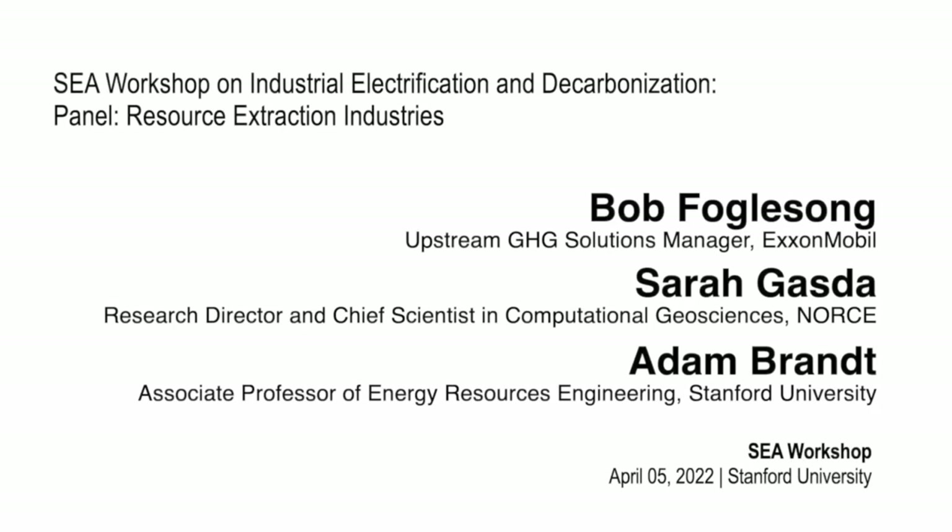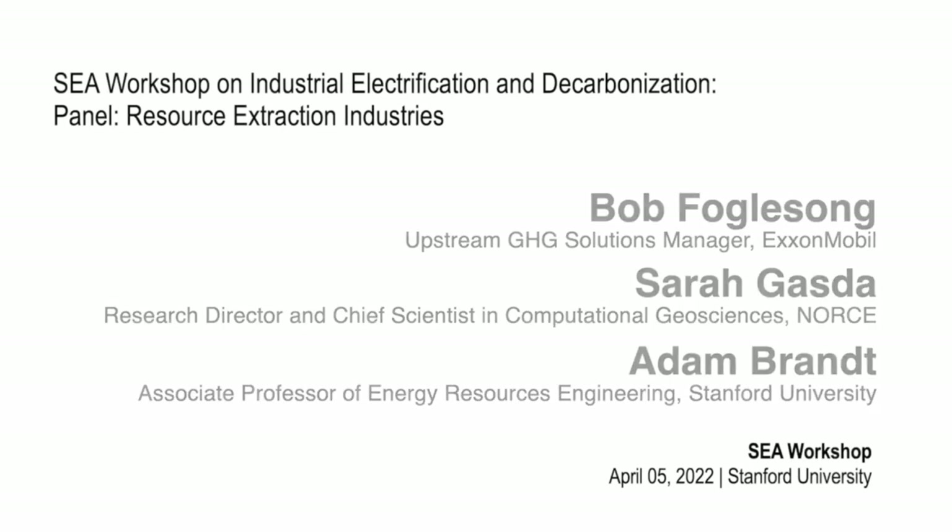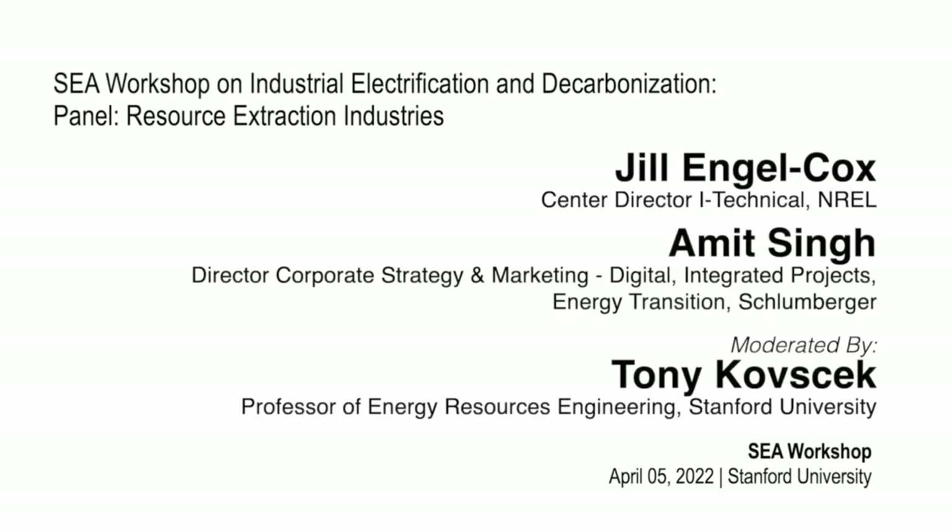Our next panel is led by Tony Kovchak, professor at Stanford University, and the topic will be resource extraction industries. We're going into the specific industries now, and I'll turn it over to Tony to introduce the panel and get things started.